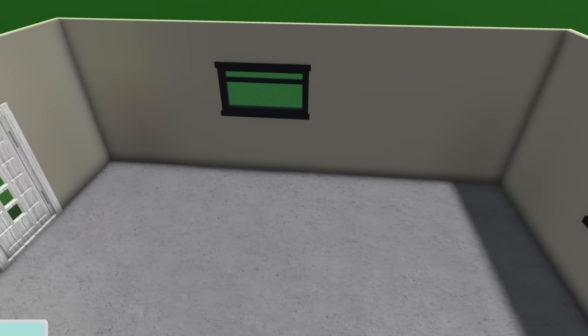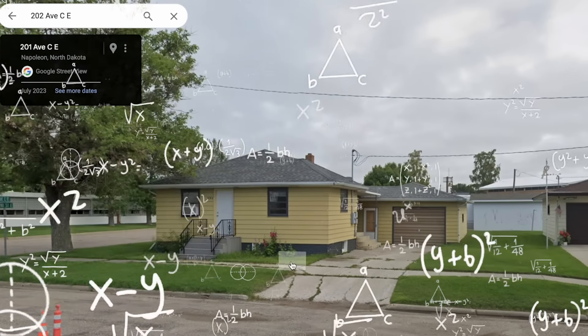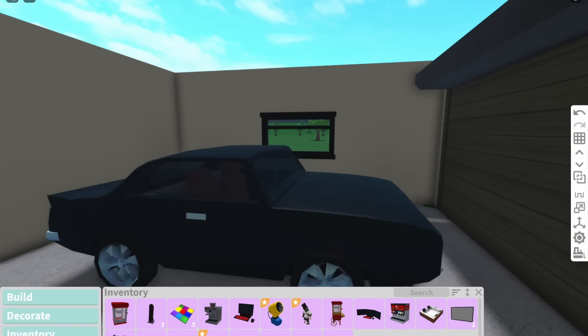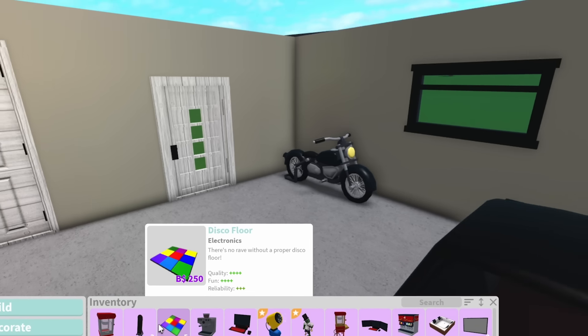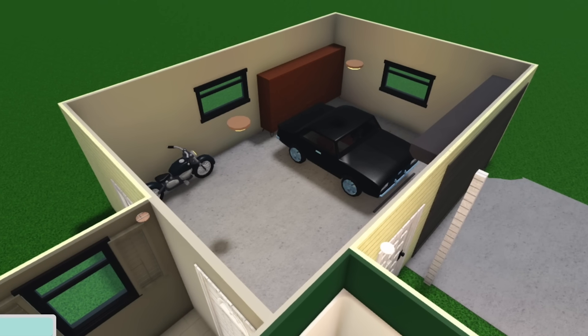Last but not least, we have the garage. The question is, what kind of car does this person drive? We're gonna give them a fancy board bullet — I feel like they might drive a car like this. What about a motorbike? Do people in South Dakota ride motorbikes? But you know what, that's all I'm adding in the garage because, quite frankly, I don't care about the garage.